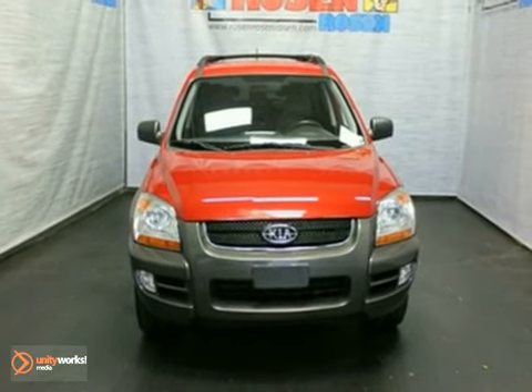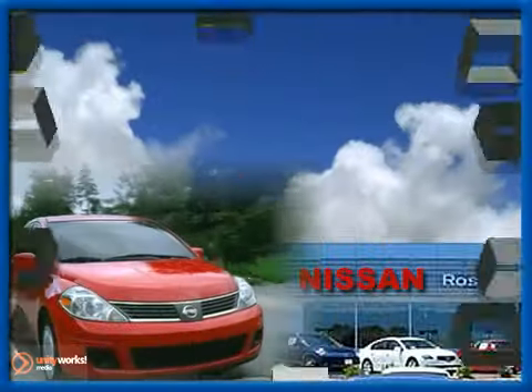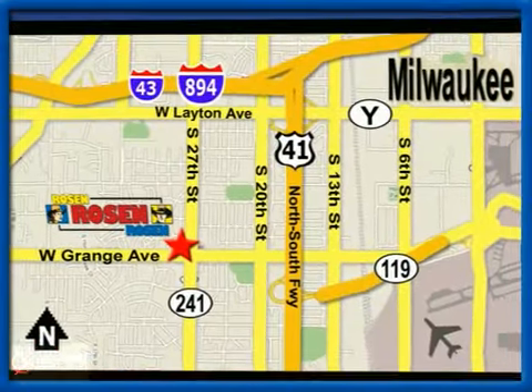Test drive it today. No pressure, no games, no aggravation. That's Rosen Nissan Kia. We're conveniently located just west of Mitchell International Airport at 5505 South 27th Street.